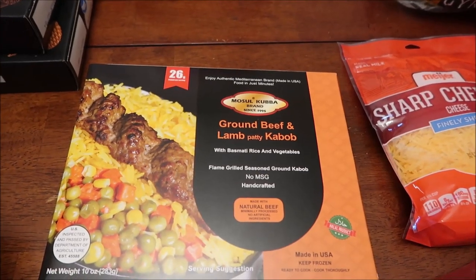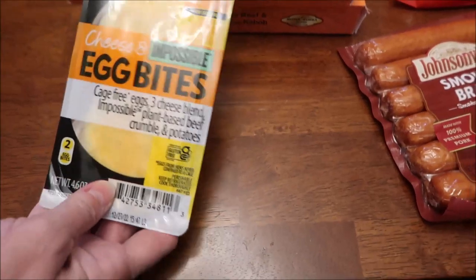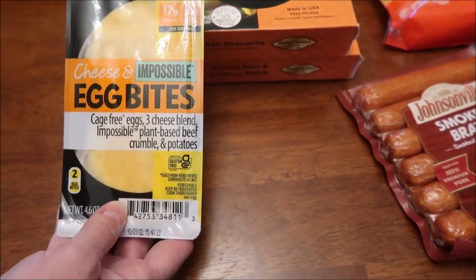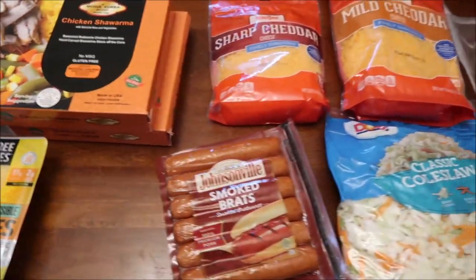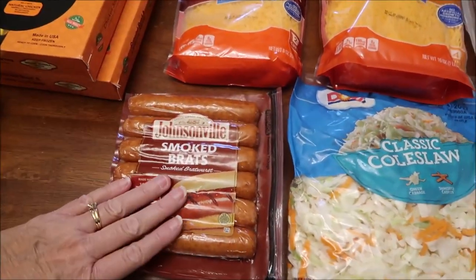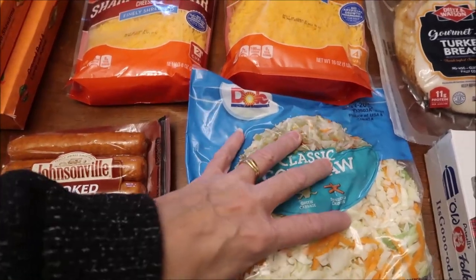Also for Kevin's Lunchtime Review channel, we have this Mosul Kuba brand — I'm probably pronouncing that wrong — this is chicken shawarma and a ground beef and lamb patty kebab. He'll also be reviewing the Three Bridges cheese and impossible egg bites.